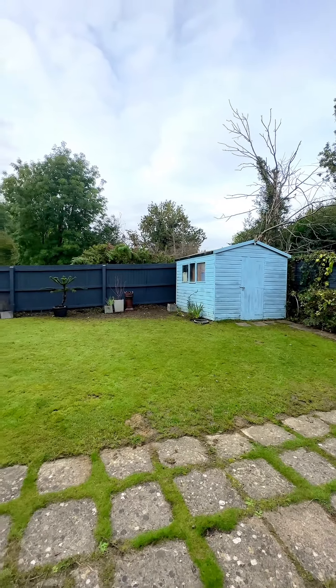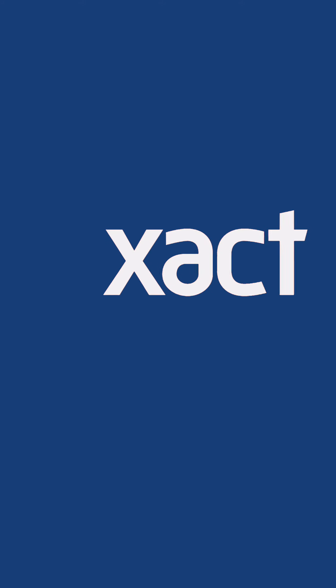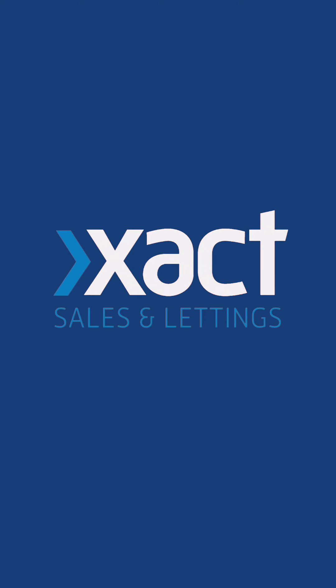The property has no upward chain and is coming onto the market with a guide price of £625,000. Call Exact Homes on 01564 777 284 and book your private viewing. Thanks for watching.